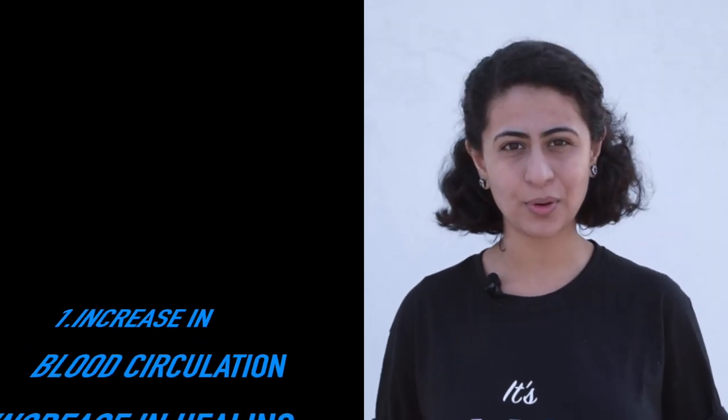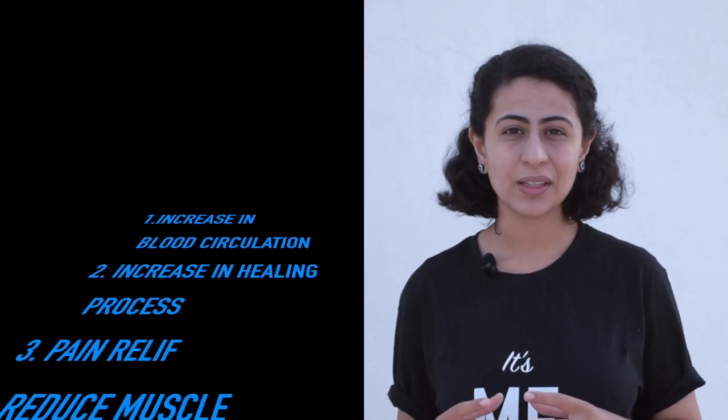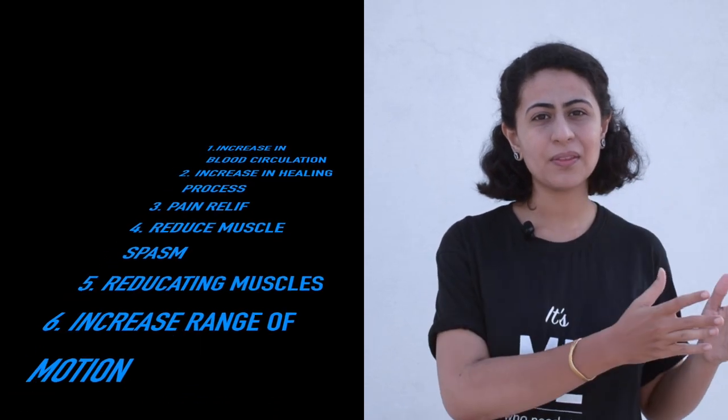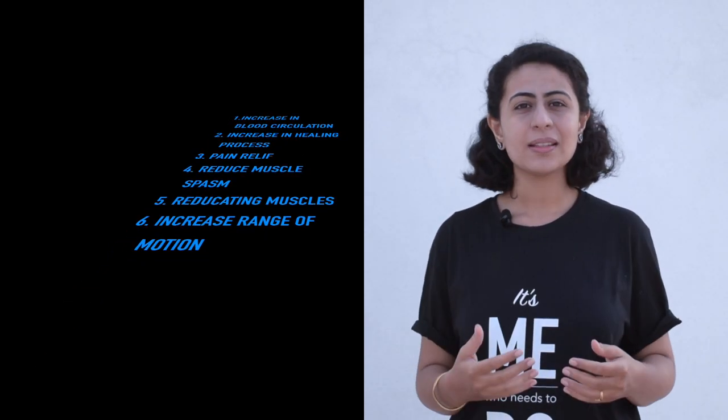If you ask what are the benefits of using electrotherapy modalities, there are some which are very important and beneficial. The first one is an increase in blood circulation, leading to an increased healing process. Apart from this, electrotherapy modalities help in gaining pain relief, reducing muscle spasm, re-educating muscles to come back from their injured state, rehabilitating to normalcy, and also increasing the range of motion of the muscles.